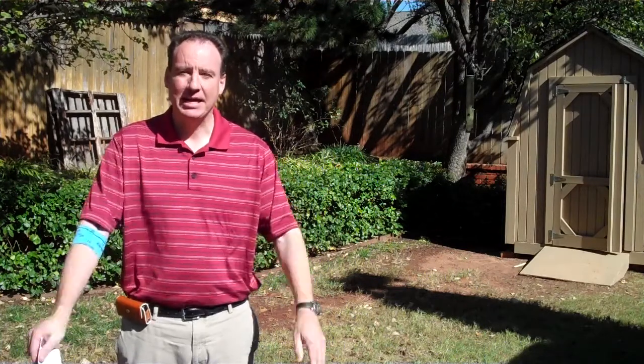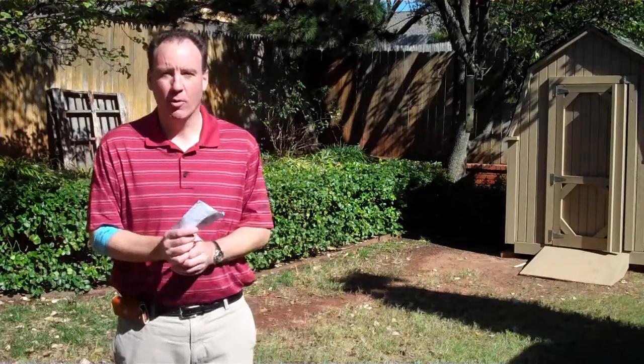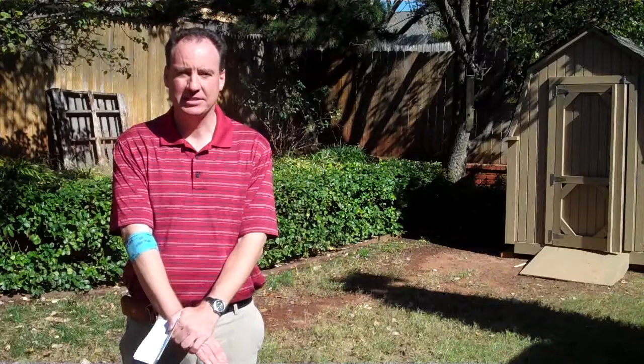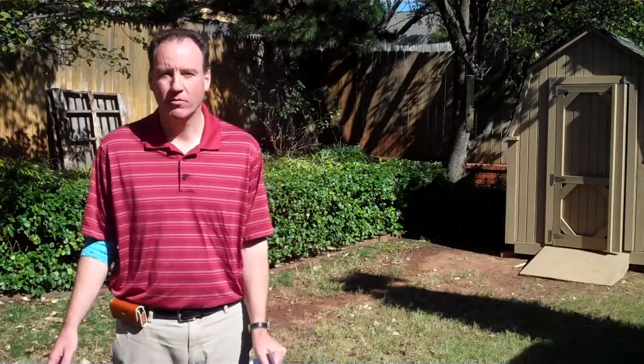Again, my name is Keith May. I'm with Keller Williams Realty in Edmond, Oklahoma and Oklahoma City, Oklahoma. My phone number is 405-330-2626. KeithMay.com is my website, or you can click on the links below for more information. Thank you.